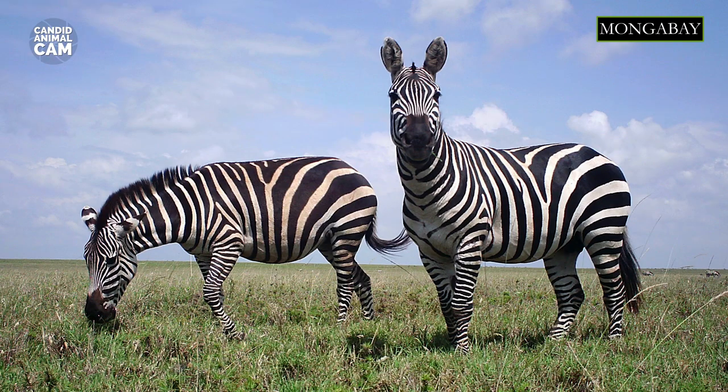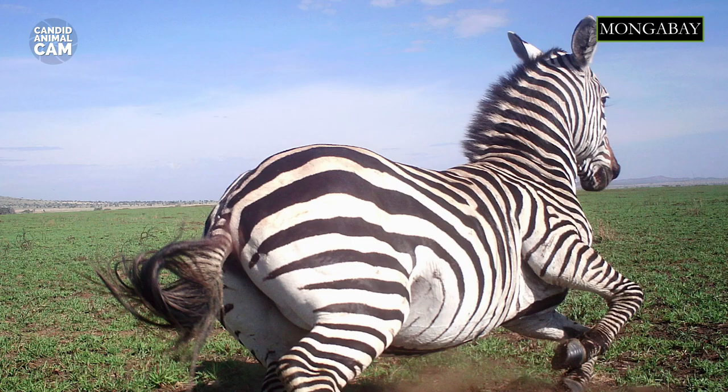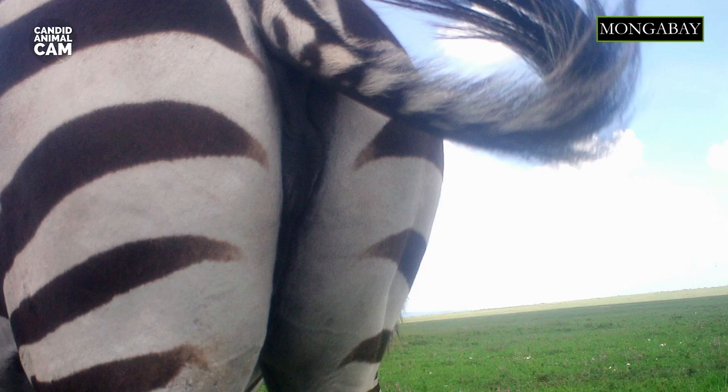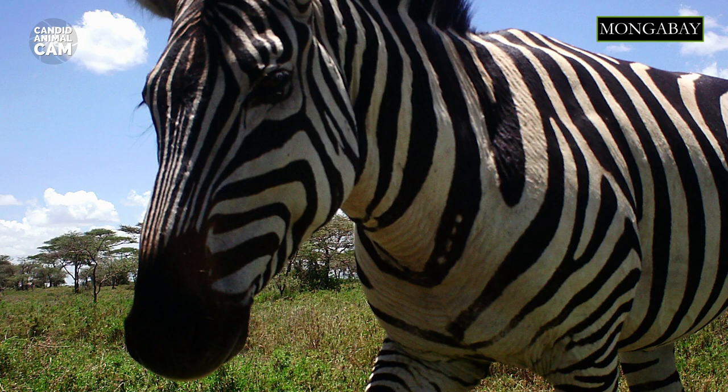The species name quagga is derived from the African Khoikhoi language word for zebra and is onomatopoeic for its call. With their black and white stripes, zebras are one of the most recognizable animals in the world.